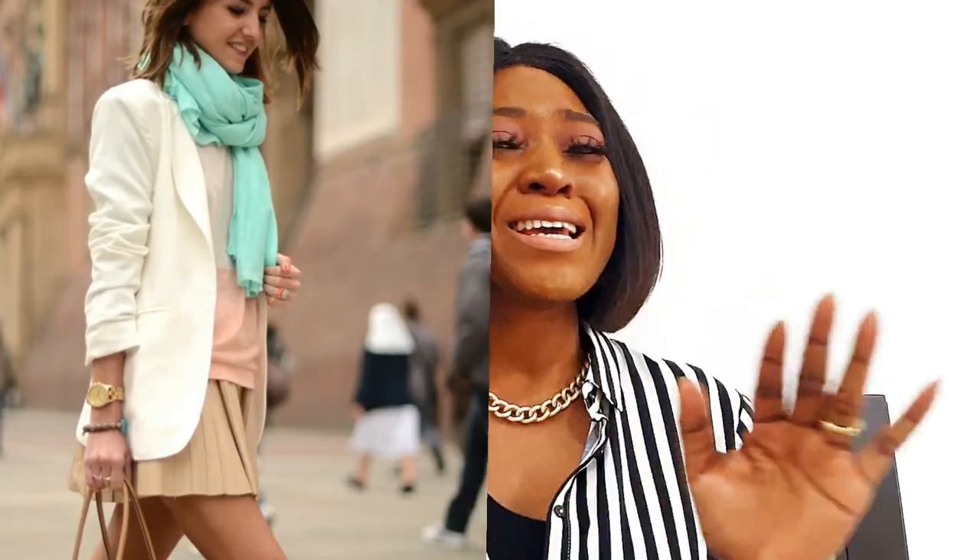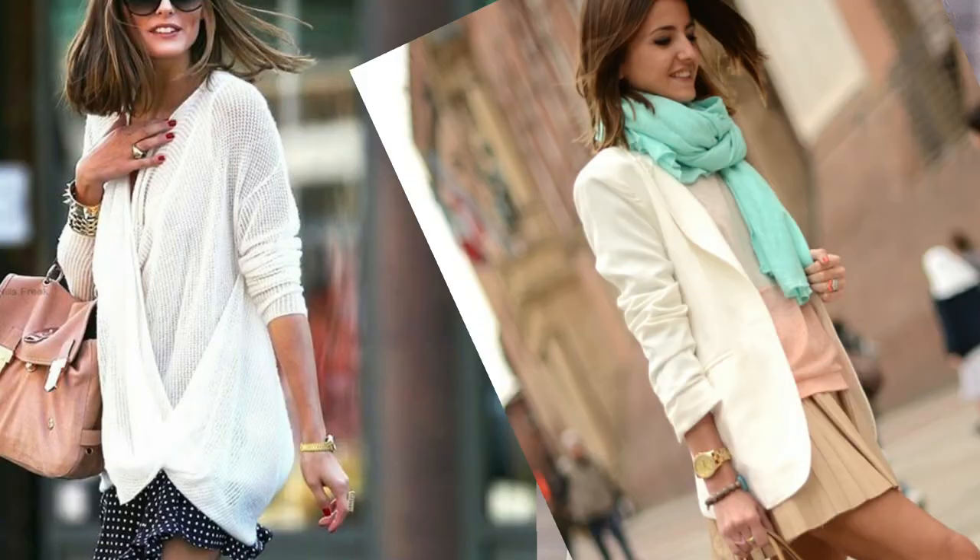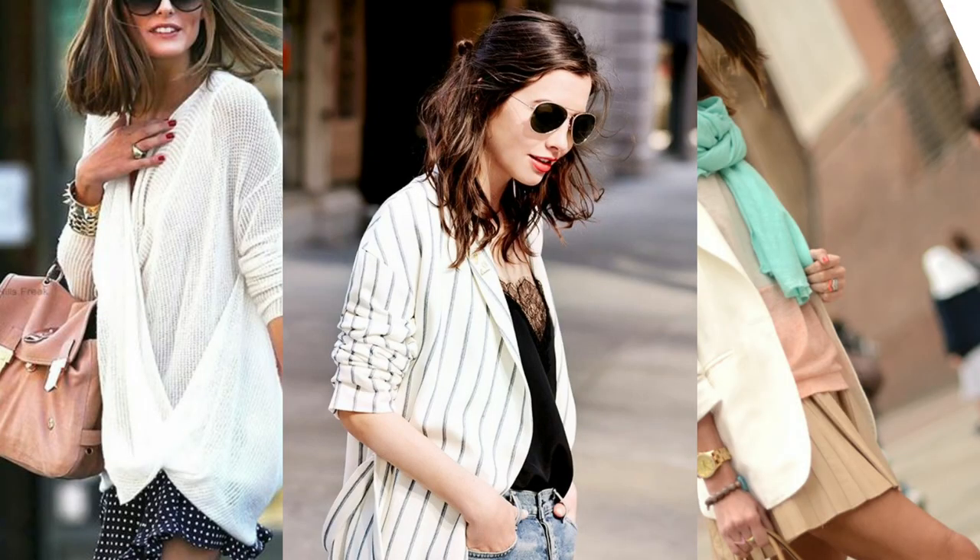My first tip is nothing other than a scrunched sleeve. Having a scrunched sleeve takes your outfit from zero to a hundred — especially with your blazers. What I mean by scrunched sleeve is having your sleeve pushed up a bit.